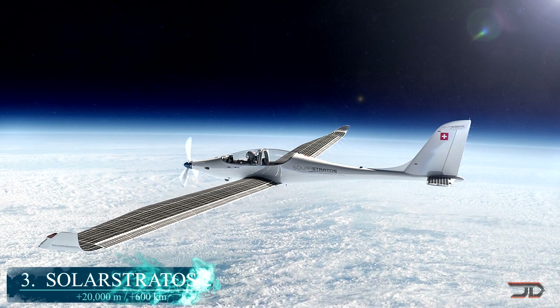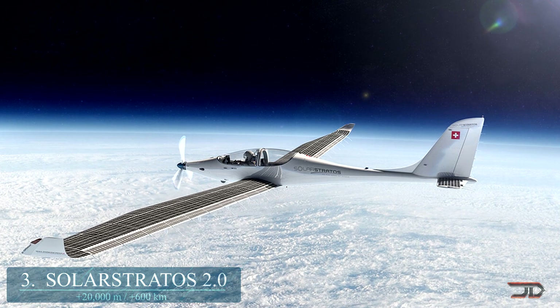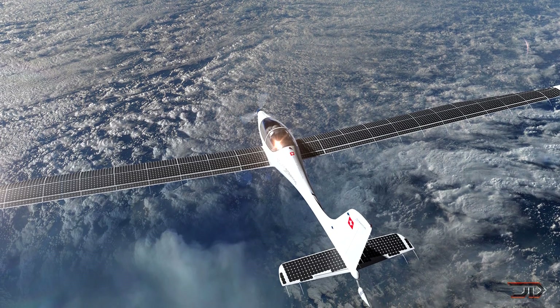At number 3, the Solar Stratus. A very intriguing solar-powered vehicle will attempt to reach the stratosphere, which is roughly 80,000 feet. I'm not sure if it's going to achieve this height, but nevertheless it's already an impressive craft.